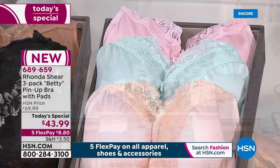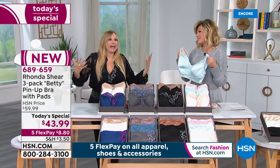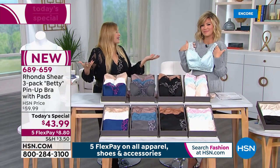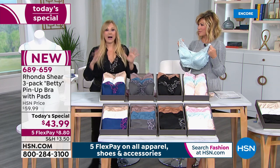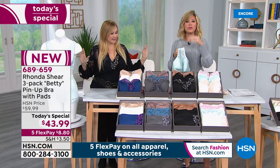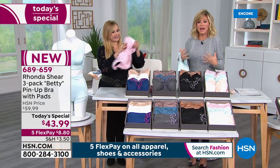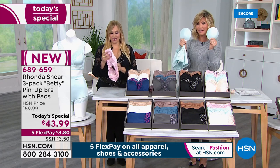Everyone loves this bra — the Betty. I named it after Betty Page, Betty Grable, all the great Hollywood stars of yesteryear. It's full coverage but still sassy and sexy. This is a beloved bra — one of the first things I ever did at HSN. Just to get this amazing comfort without an underwire, I don't know how you do it. There's a removable pad — all dyed to match. She normally sells these pads for $12 each.